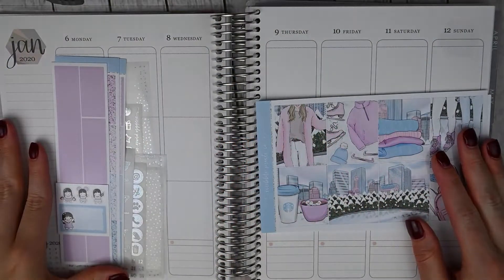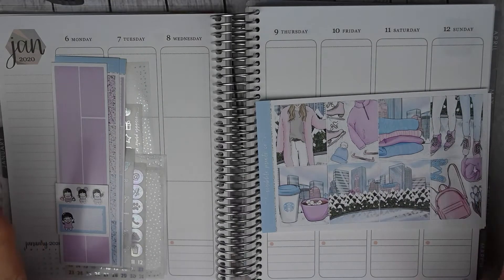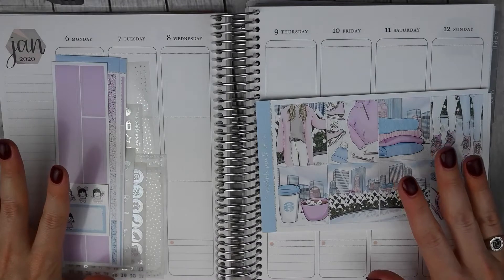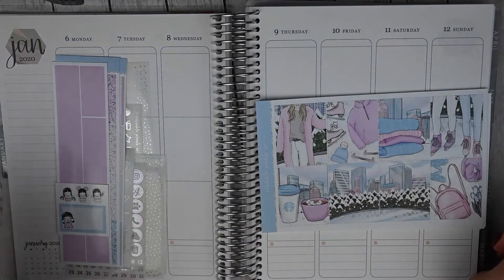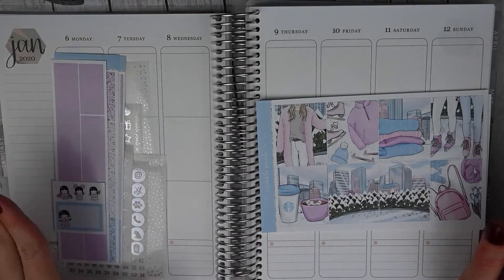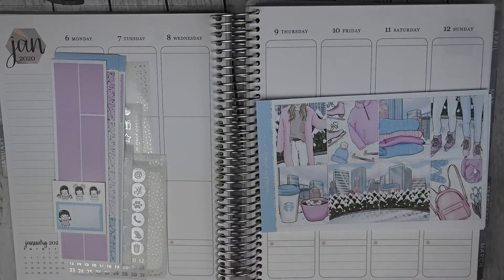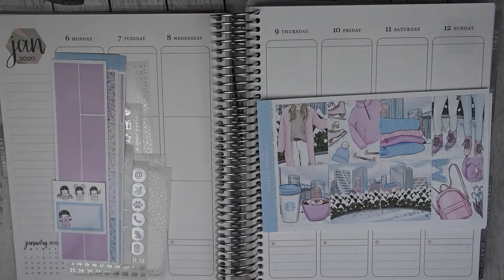Hey guys, this is April at Georgia Girl Plans. I have another plan with me for you today, and this is going to be my first Erin Condren plan with me for 2020 — the week of January 6th through January 12th. I used the first week of January in my old Erin Condren and decided not to double plan that week, so this is the first full week in this planner. I'm hoping this plan with me isn't too much of a hot mess — this will be my first layout in this spread.